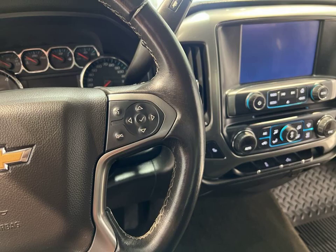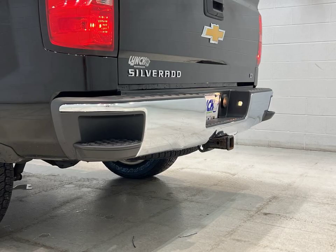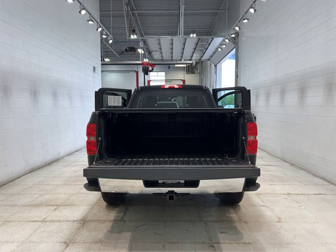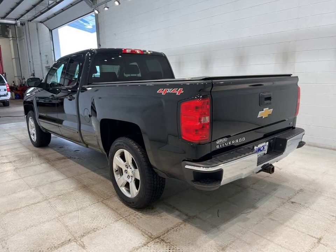Don't miss out on this incredible opportunity. Visit Lynch Chevrolet of Maquanago today and take this 2015 Chevrolet Silverado 1500LT for a test drive. We're located in Maquanago, Wisconsin, ready to help you drive away in style.